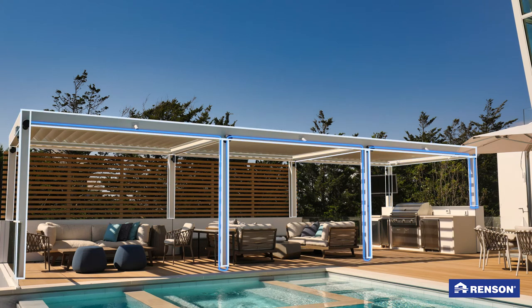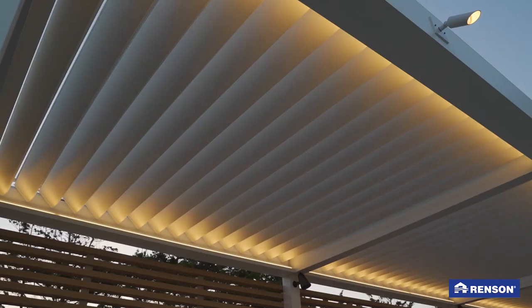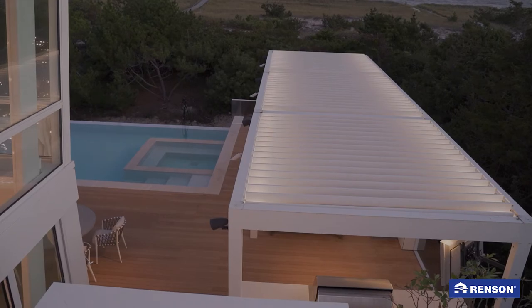There's a hidden drainage system included in the column, so the pergola is completely waterproof. We also spend a lot of time under our pergola in the evening — we just turn on the LED lights and we're all set.